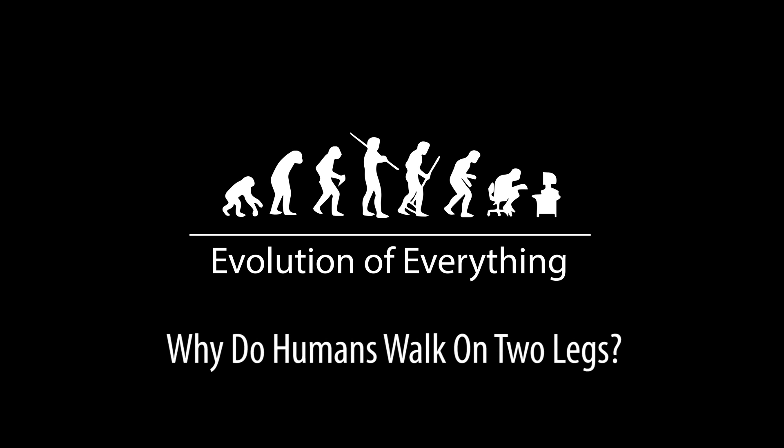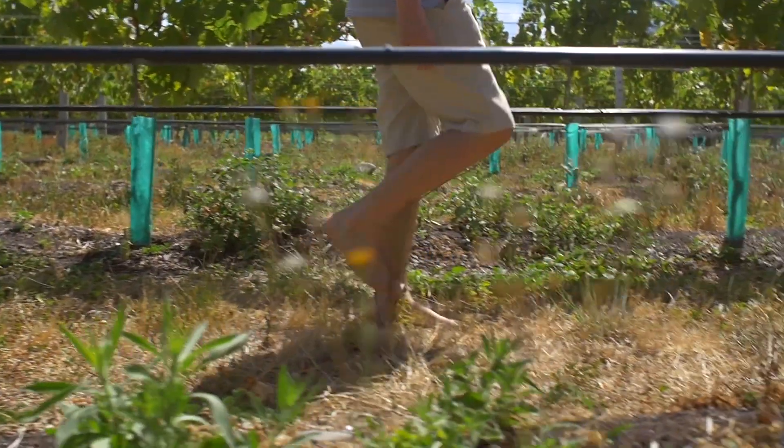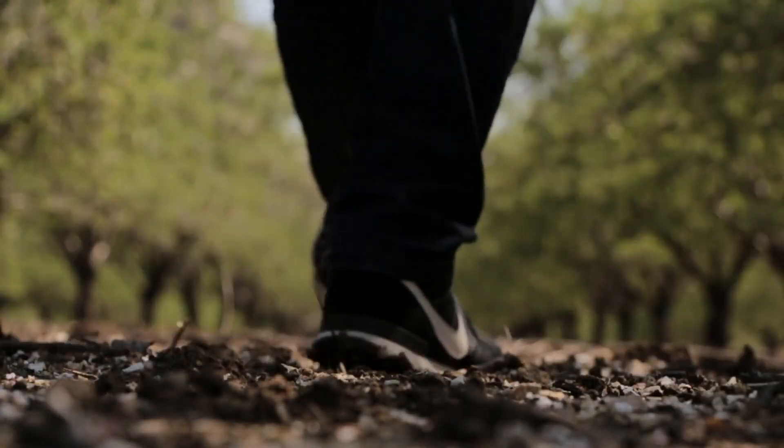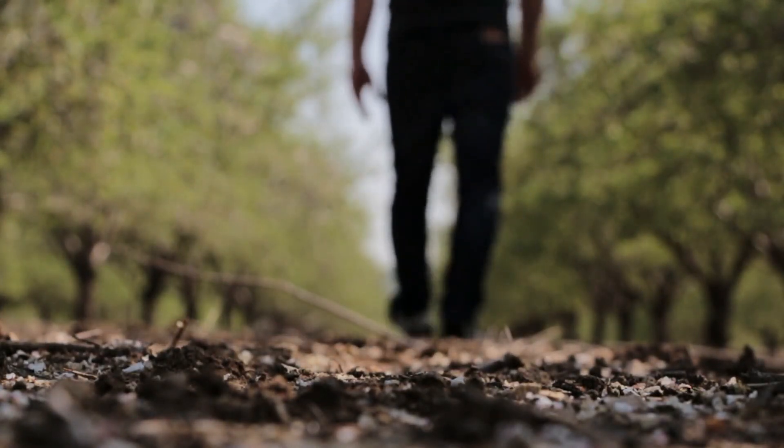Good day, Tapit here and welcome to another Evolution of Everything video. You've been walking on two feet since you took your first steps as a baby, but have you ever wondered why we walk the way we do today? For years, scientists and armchair philosophers have pondered one of humanity's great evolutionary concerns: why do humans walk on two legs?